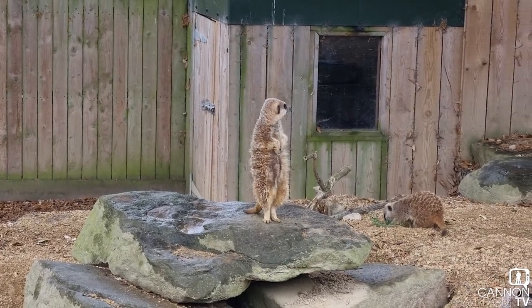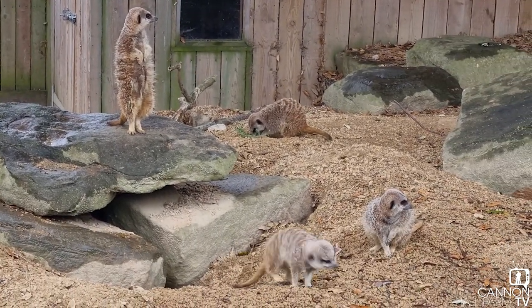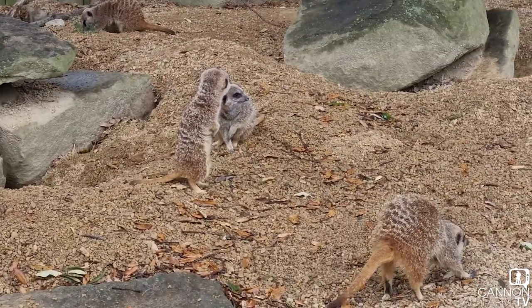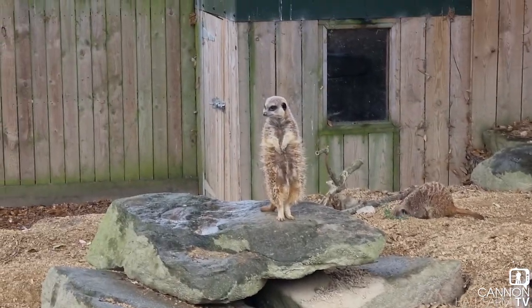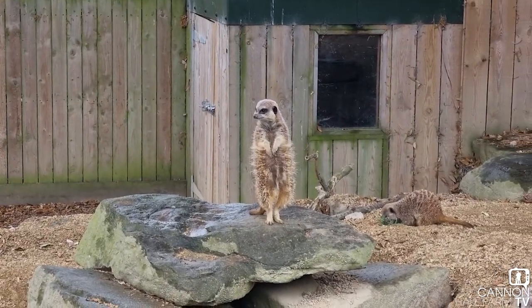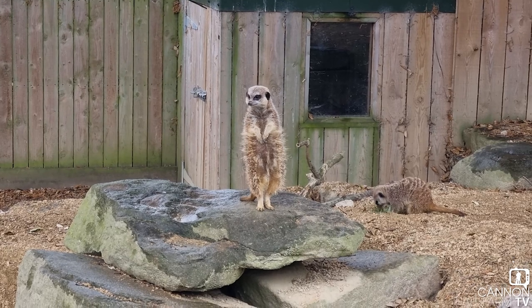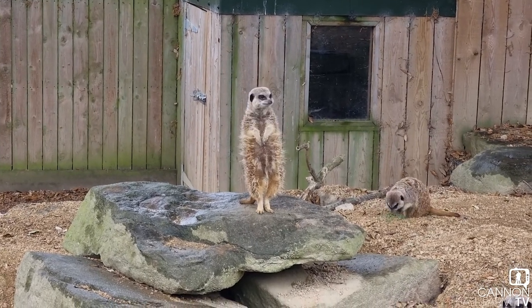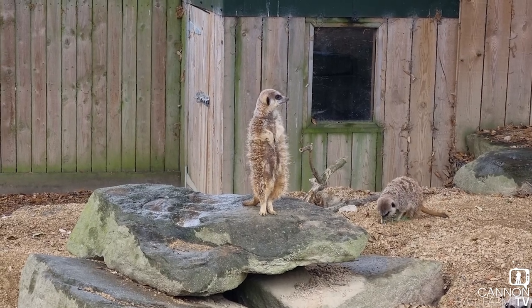He's looking out for the rest of the meerkats. You'll see they're all doing all sorts of bits and bobs — the one at the back's digging, these ones are having a look around for any sort of morsel of food. But this one is standing to attention on his back feet, using his tail to balance. He's only got tiny little feet but he uses the end of his tail in order to balance and keep him where he needs to be.